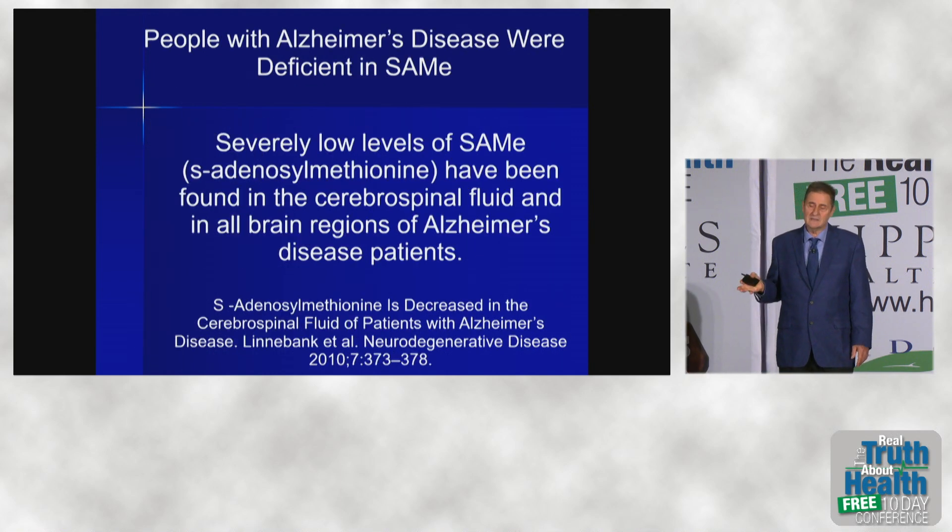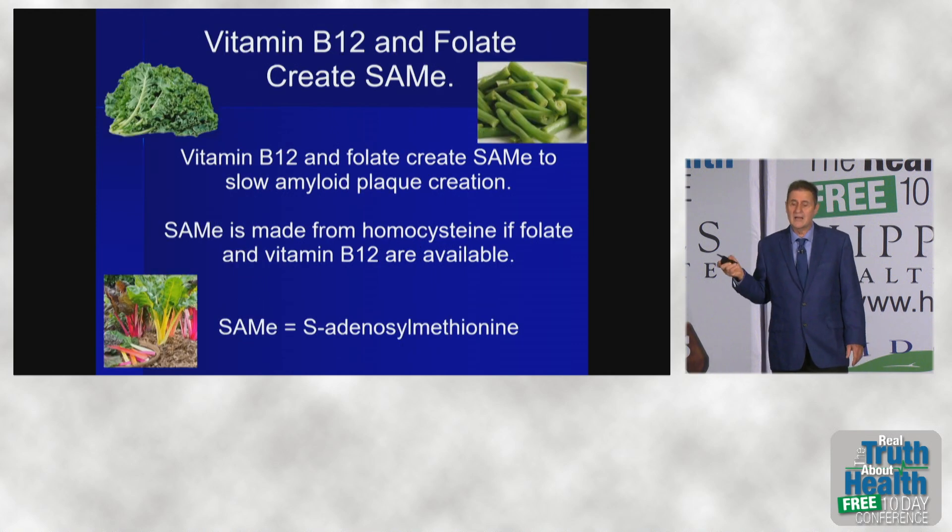People with Alzheimer's disease were found to be very deficient in SAMe. This is something we should make in our bodies all the time, but they were deficient. Vitamin B12 and folate are what creates SAMe. Greens and beans for folate — that's where you get it.